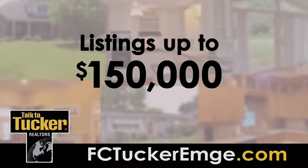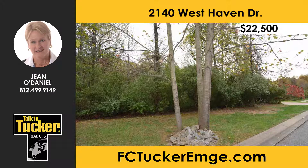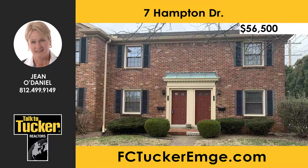First up, homes priced under $150,000. This beautiful wooded lot is ideal for your dream home, with a walkout basement located on a dead-end street. Homes in this established Westside Evansville subdivision range in value from $229,000 to $300,000. All city utilities are available. For more details, talk to Gino Daniel at 812-499-9149.